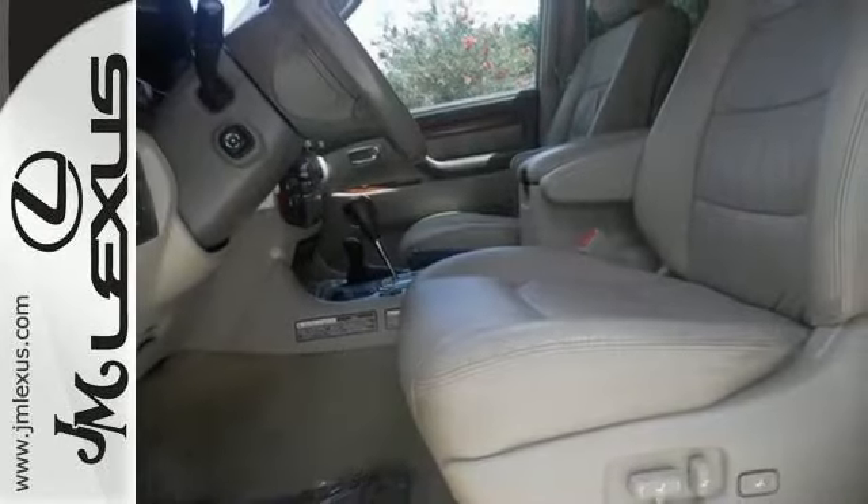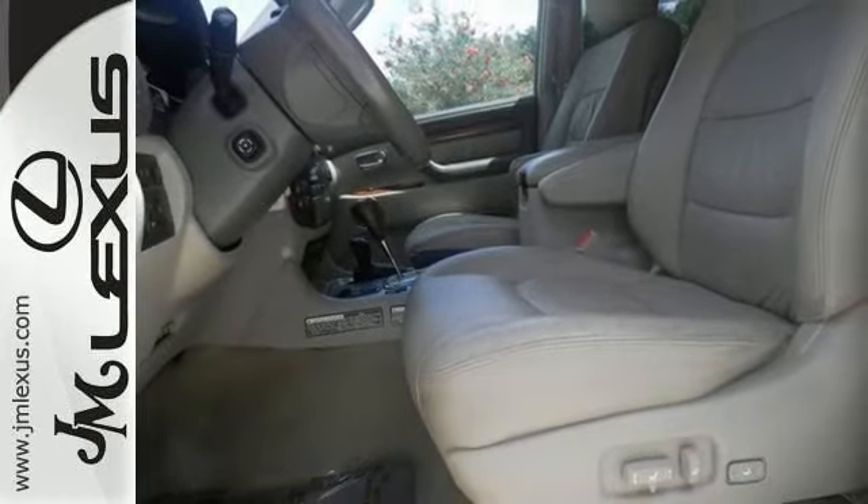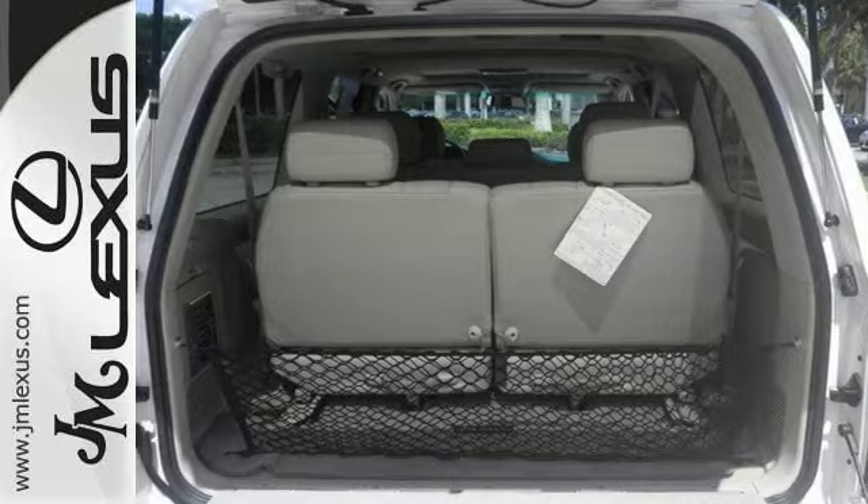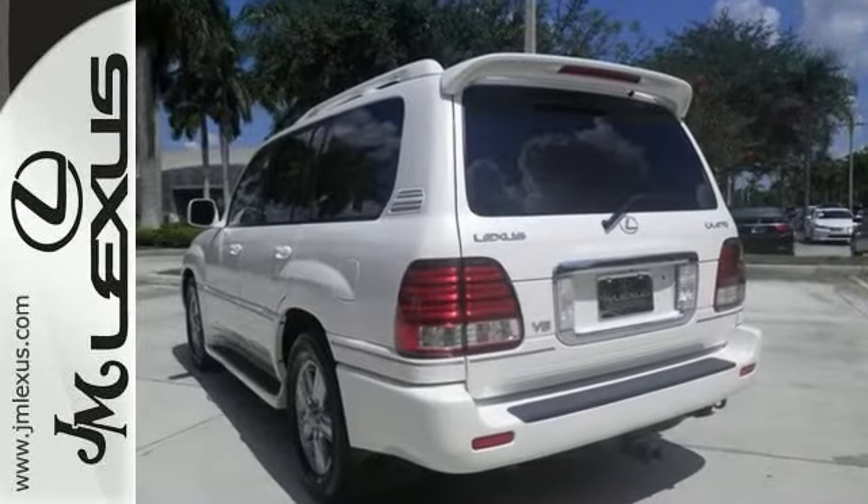This outstanding LX model with grippy 4-wheel drive will handle anything Mother Nature decides to throw at you. Come see it for yourself and take it for a spin.